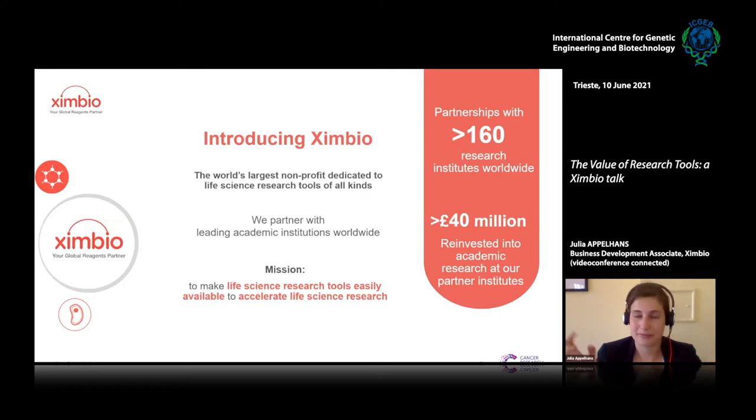Now I'll introduce ZenBio. It is the world's largest non-profit dedicated to life science research tools of all kinds. There are a few organizations that do what we do, but we are the biggest. Currently we have something like 7,000 tools in the portfolio, and we have partnerships with 172 research institutes worldwide — at least one on every continent.